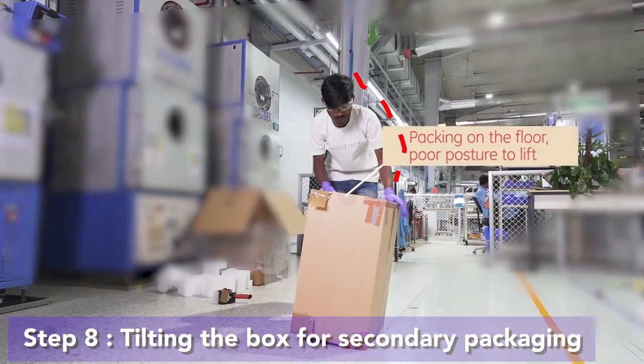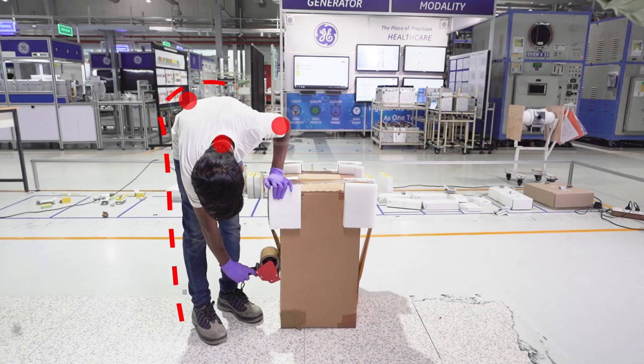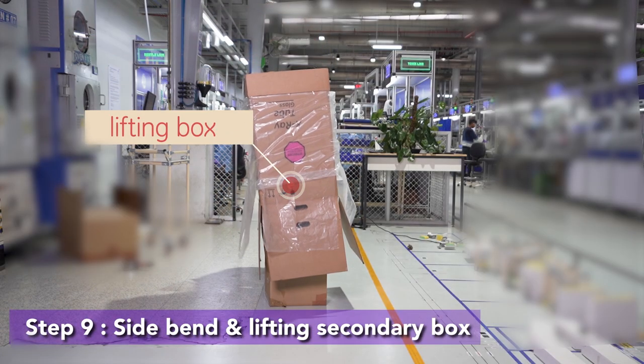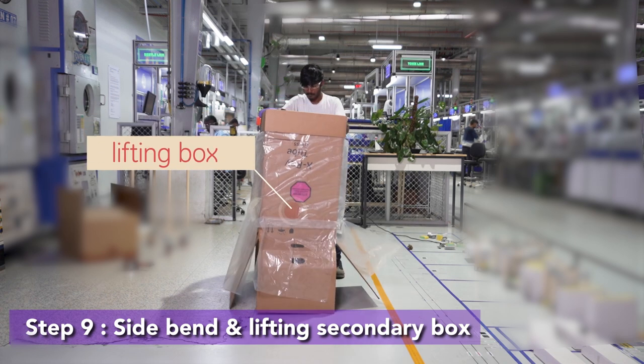Committed to safety, we strive to reduce our employees' ergonomic risks. To ensure the safety of the tube, it is first packed in a primary box and then loaded onto a secondary box.